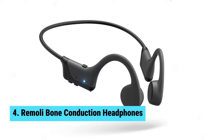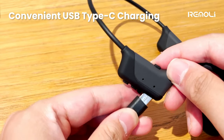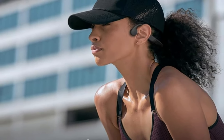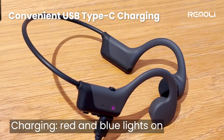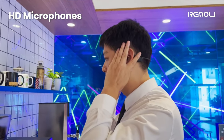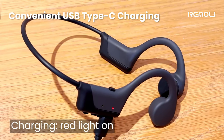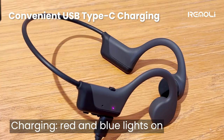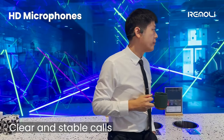Remeli Bone Conduction Headphones — a game-changer in the world of audio technology. With their advanced bone conduction technology, these headphones deliver unparalleled sound quality while keeping you aware of your surroundings. Unlike traditional headphones that cover your ears, these transmit sound through your cheekbones, providing a unique and immersive listening experience. Thanks to their fully enclosed cavity design, sound leakage is reduced by up to 50%, ensuring privacy and clarity.